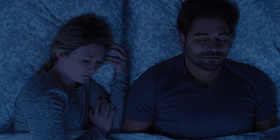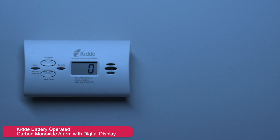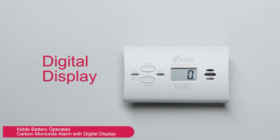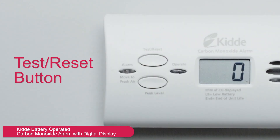A test button ensures it's functioning correctly, and a silence feature temporarily mutes low battery alerts. Designed to last up to 10 years, this model comes with screws and anchors for simple installation. Certified by UL and backed by a 10-year limited warranty, it provides lasting peace of mind.